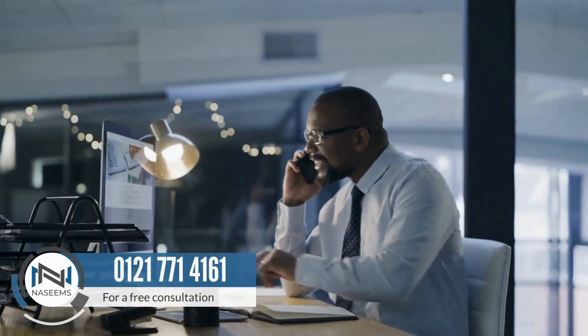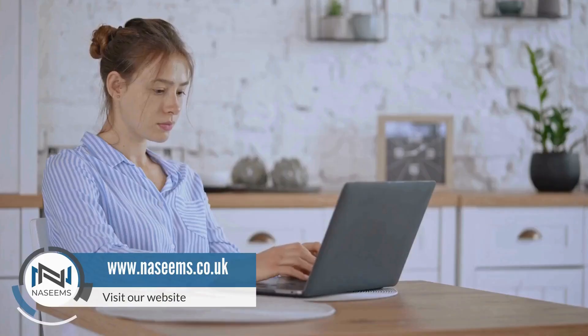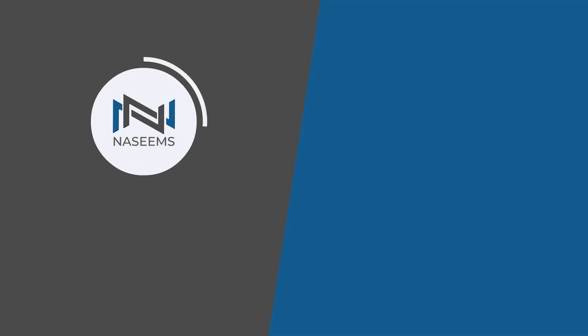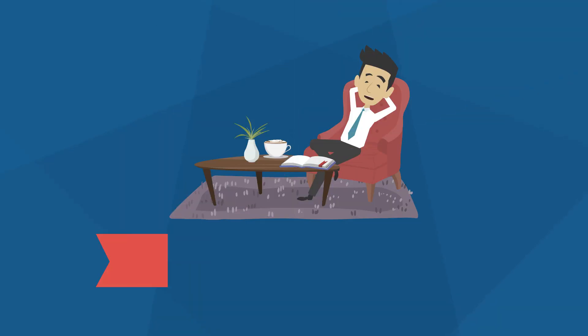For more detailed information, call us for a free consultation at 012-177-14161 or visit our website at www.nissims.co.uk. Don't forget to like, subscribe, and hit the bell icon for more updates on financial matters. Thanks for watching.